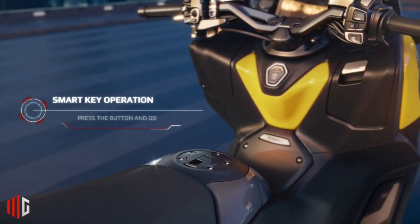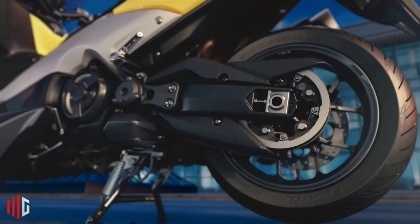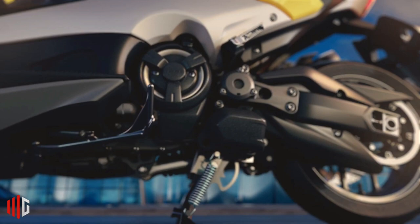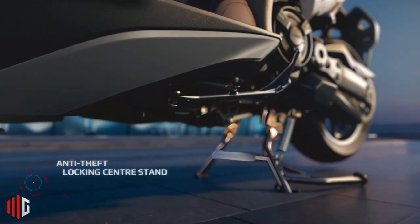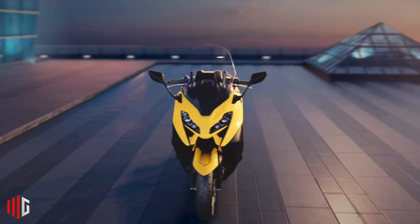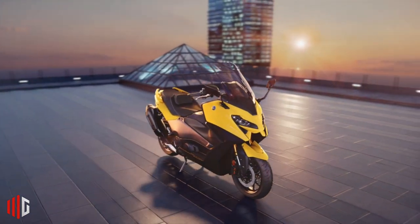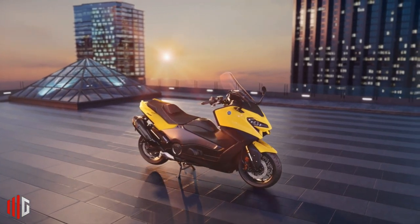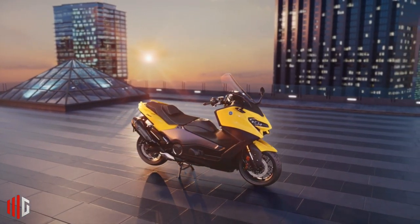Yamaha continues to revamp the T-Max to meet the needs of its customers, especially the European market. The Yamaha T-Max in Europe underwent a radical design change which made it look even more manly. Quoted from Ride Apart, Yamaha brought many changes, especially in the design of the 2022 T-Max.